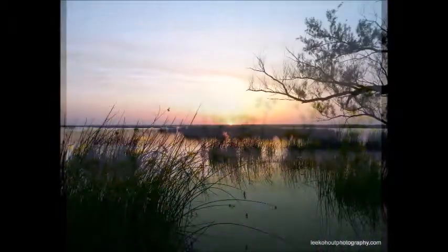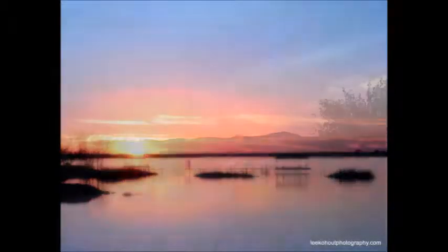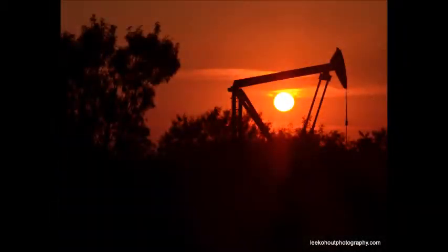Every day begins with this and ends with these. God's beautiful creation — it sure is wondrous. I sure am grateful.